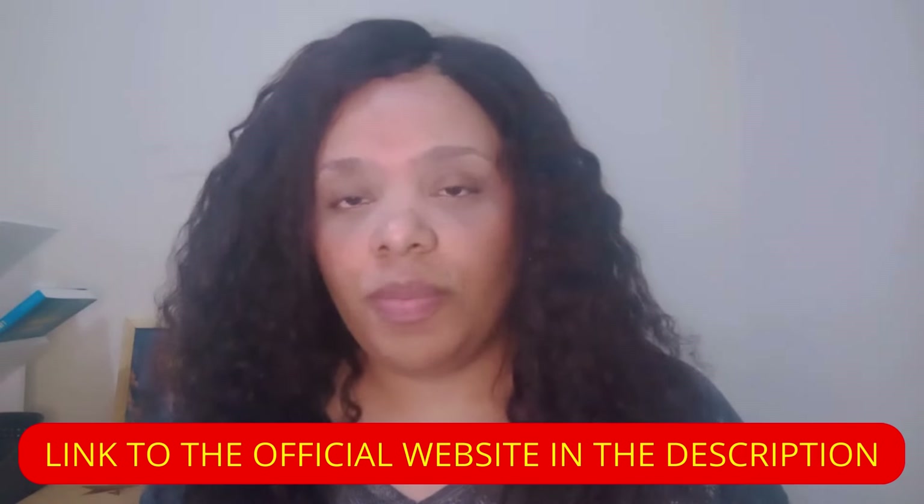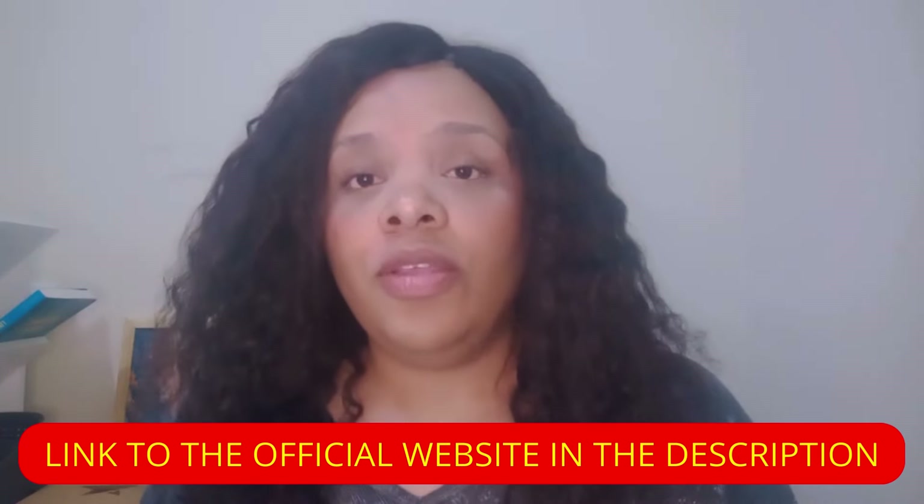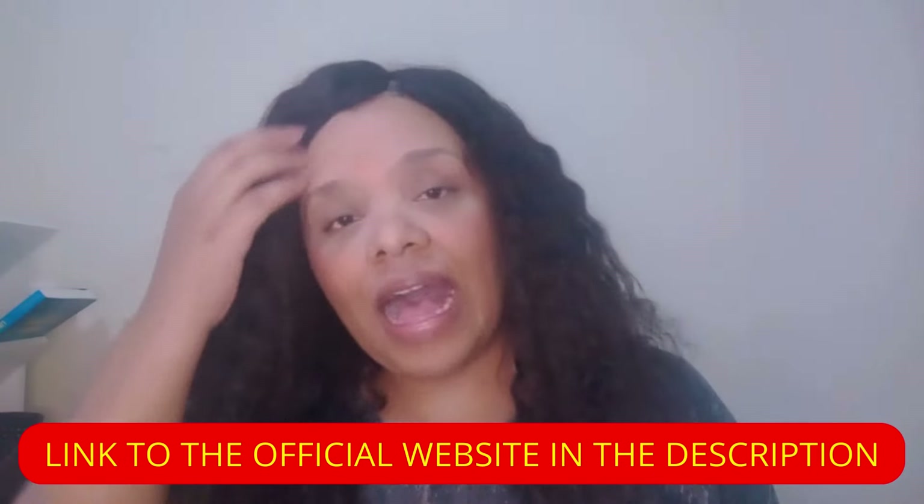Dentitox is a tooth health supplement that has become a trend and many people don't know if this product really works. So I decided to make this review and explain to you how it works.